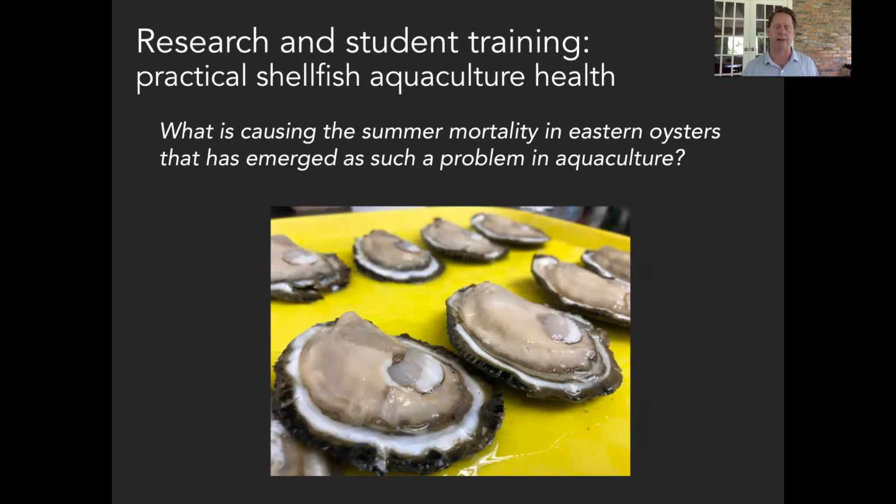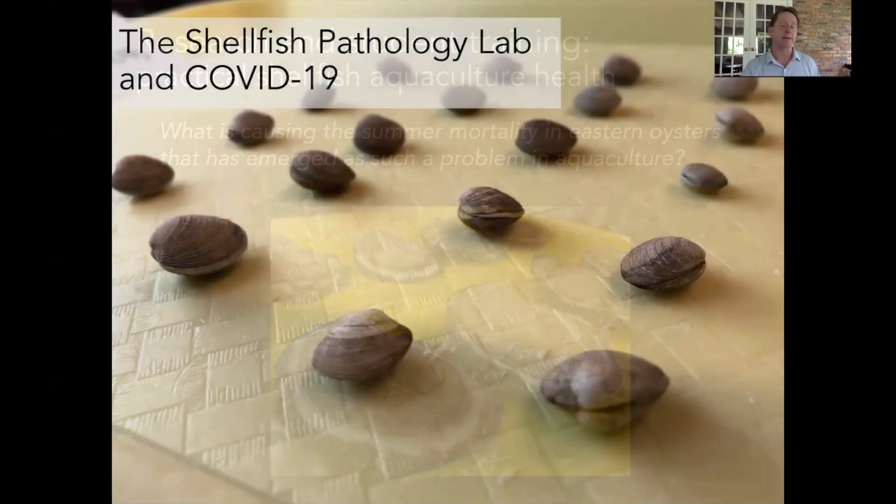One of our big questions and areas of study right now is summer mortality in Eastern oysters, which has emerged as a huge problem from the Chesapeake Bay region into the Gulf of Mexico. This isn't caused by any of the major pathogens, yet oysters are dying in large numbers in the springtime and early summer. How might we better understand it so that we can better manage it to promote aquaculture?